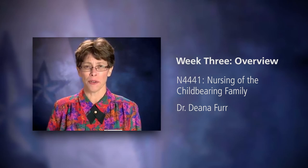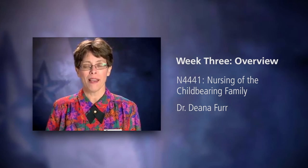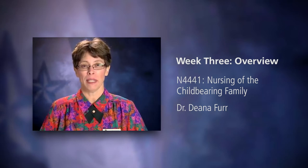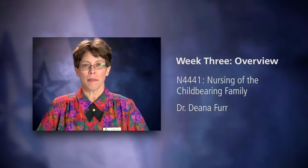Here is a fact: a firmly contracted uterus in the immediate postpartum is a wonderful thing. A soft — boggy is the word we use — uterus is bleeding. If it's not hard and firm, it's bleeding. Probably bleeding like crazy.